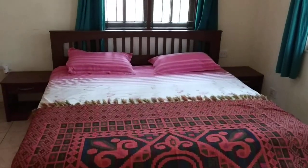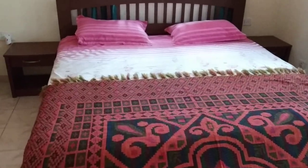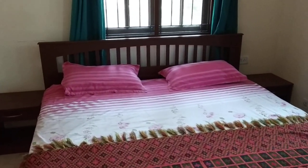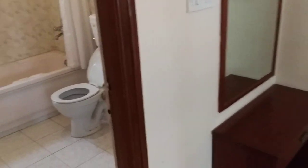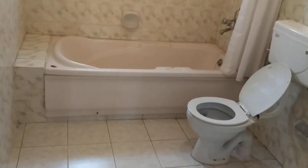This is the master bedroom, complete with cart, mattress, sheets, everything, and AC. This is the attached toilet — this is the only one that has a tub.